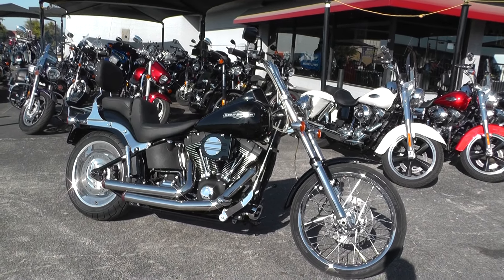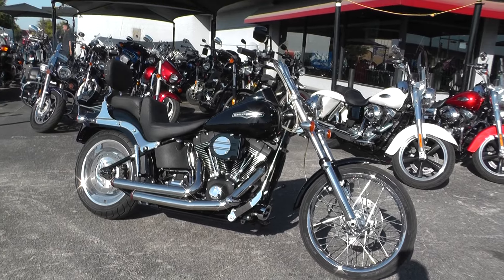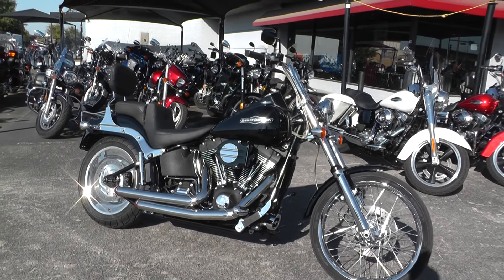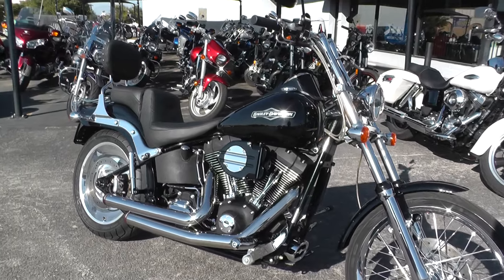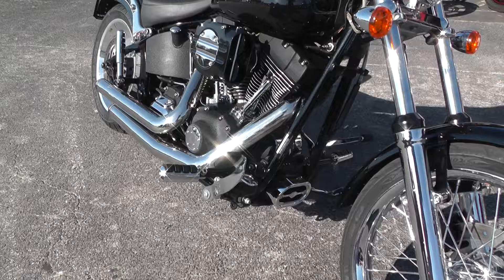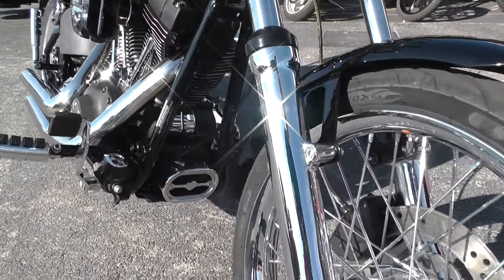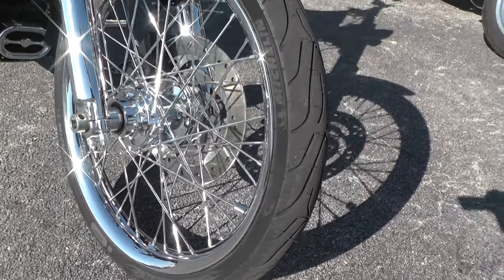Hello folks, Gino here with American Motorcycle Trading Company in Arlington, Texas with a 2007 Harley Davidson Night Train. I want to show you this is a sweet ride — it's got a 96-inch motor, six-speed transmission, forward mount foot controls, chrome lowers up here on the front end, and smooth chrome spoked rims.